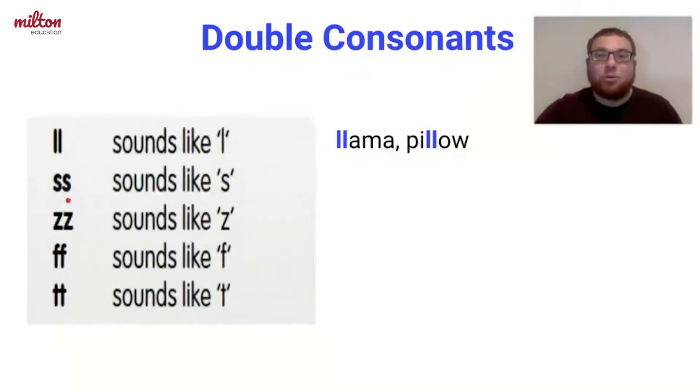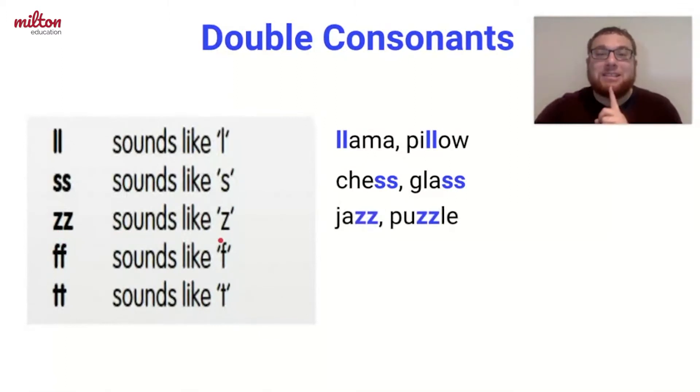Next comes double S. It makes the S sound, and it appears in words like chess and glass. Then we have double Z, which makes a Z sound, and it appears in words like jazz and puzzle.